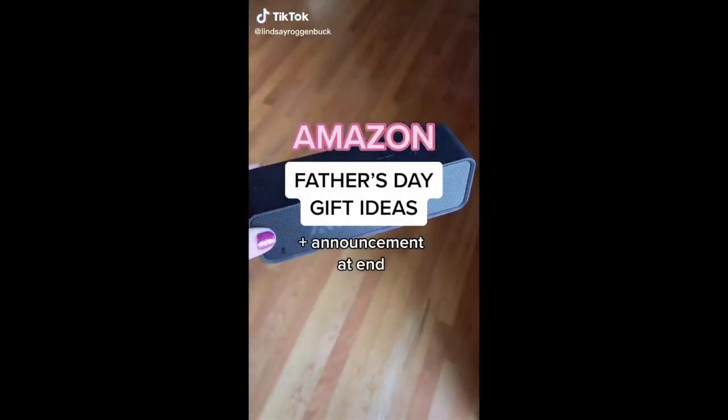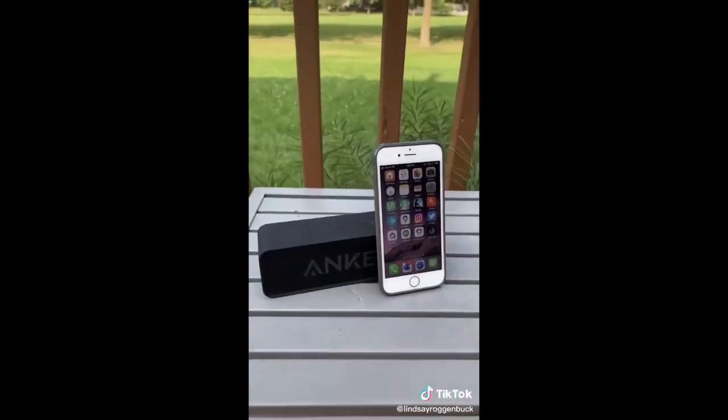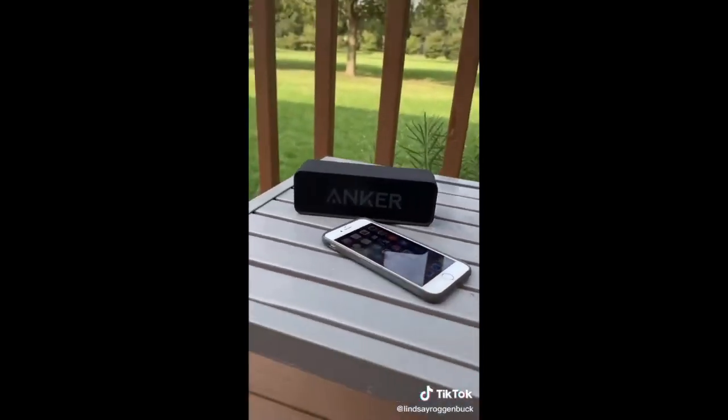Amazon Father's Day gift ideas. First up, this portable Bluetooth wireless speaker — it's waterproof, has a 24-hour battery life, and you can connect it to your Alexa and Google Home.